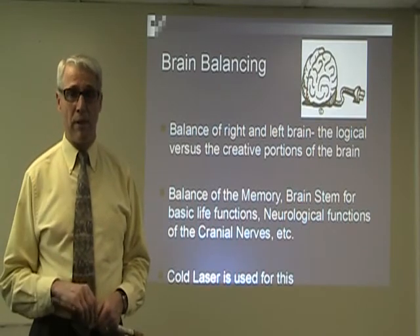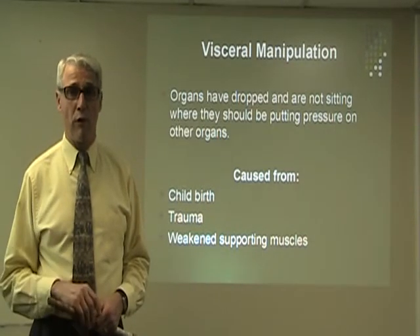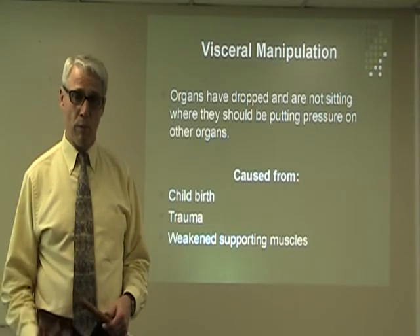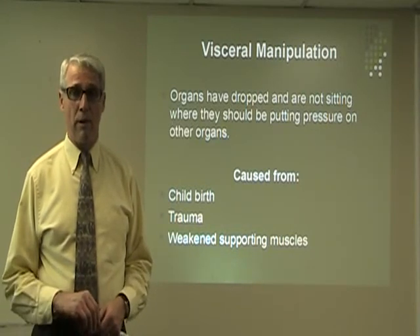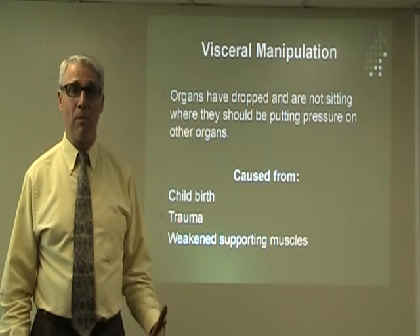Visceral manipulation is very important for women who have gone through childbirth or trauma, or who have weakened supportive muscles. We bring those organs back into proper position — for example, a dropped bladder can cause a leaky bladder.